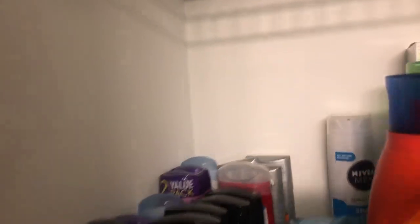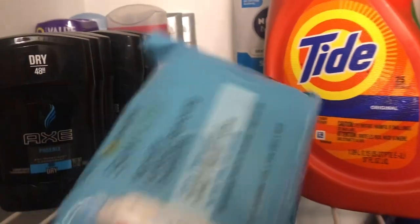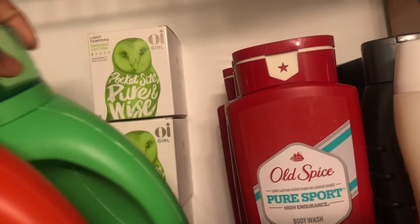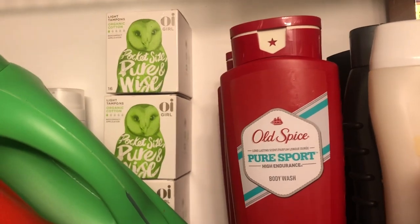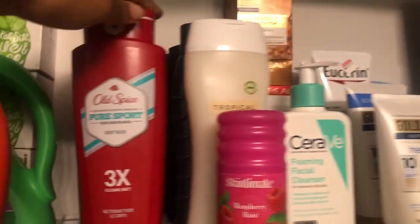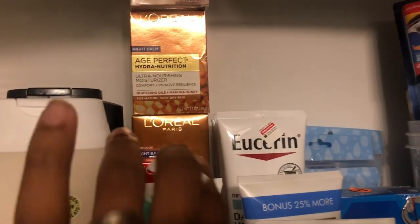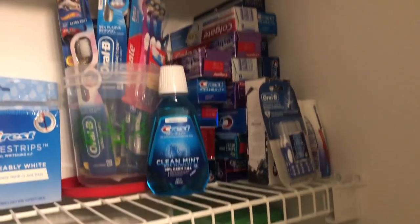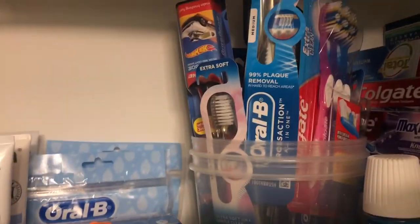On the next shelf down we have deodorant, some Garnier makeup wipe removers, shaving gel in the back, some Tide and Gain — you all saw these from my CVS video recently, I got those completely free. Also got some body wash, some L'Oreal Age Perfect, and some lotion.